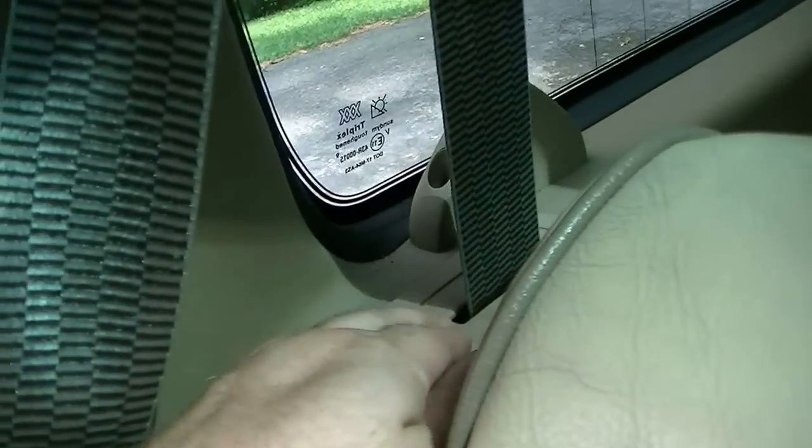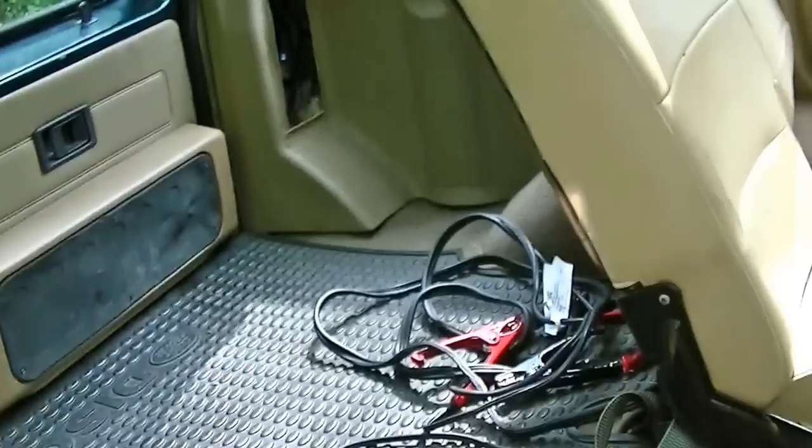You have a lot more headroom than a van does. The seats fold down — there are buttons back here and you just pull forward, then lift up, and that gives you some extra trunk space.